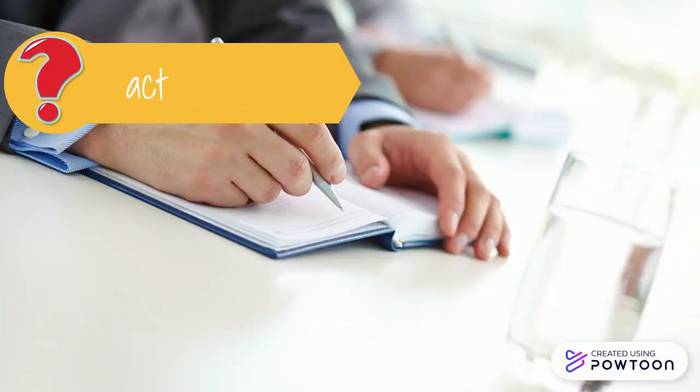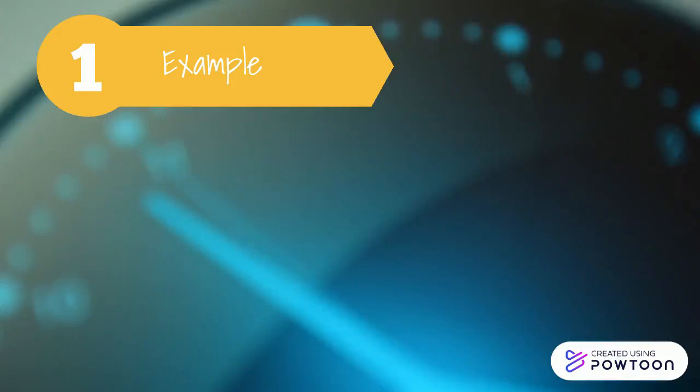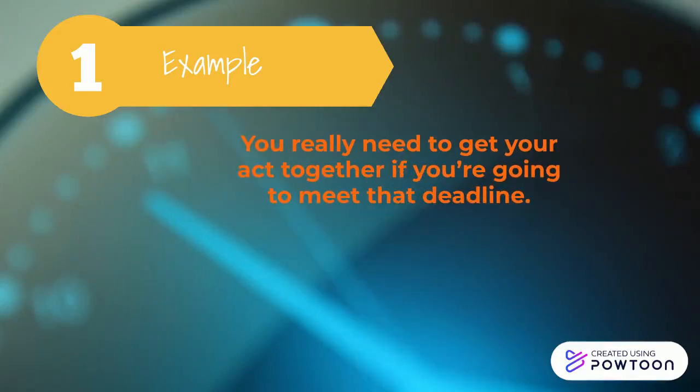Now we have an idiomatic expression: get your act together — just start to organize yourself so you can be more effective. Here's an example: You really need to get your act together if you're going to meet that deadline.